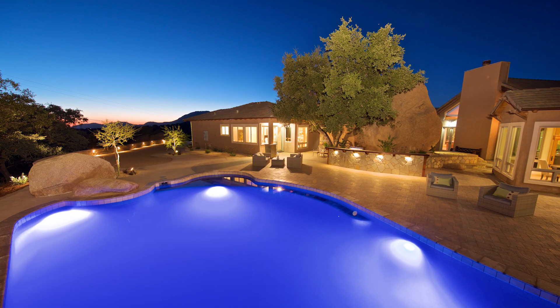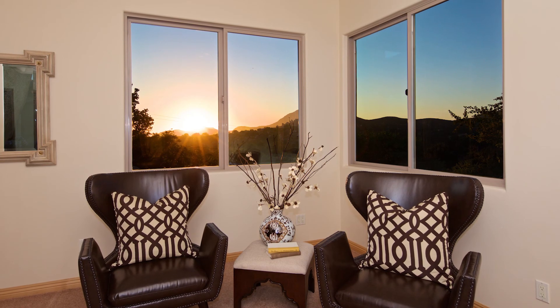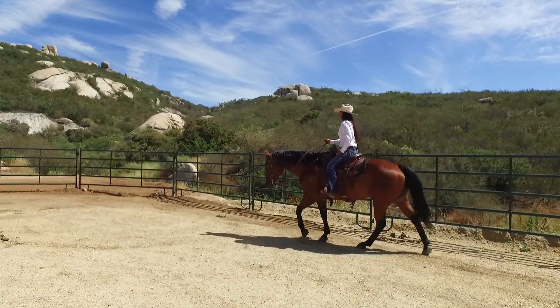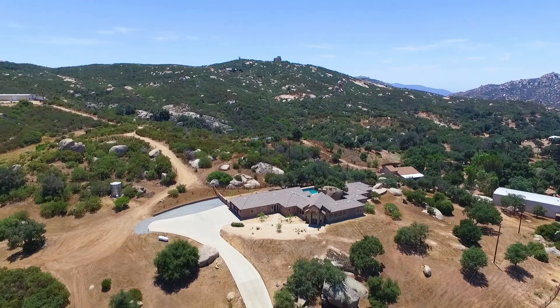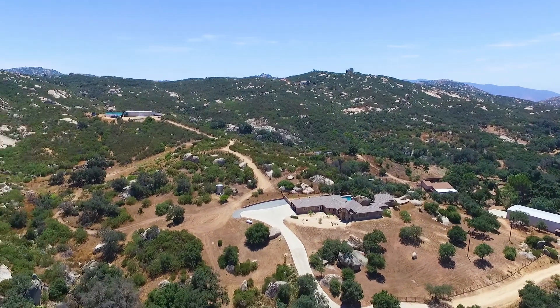Whether it is having a cocktail by the pool, reading a good book by the fireplace, sipping coffee in the sitting room, or riding your horse through the mountainous trails, Deerhorn Valley Equestrian Estate is the ultimate in luxury style living for any outdoor enthusiast.